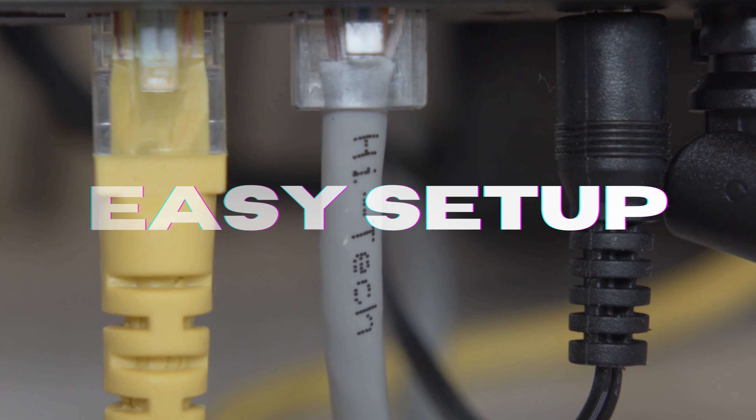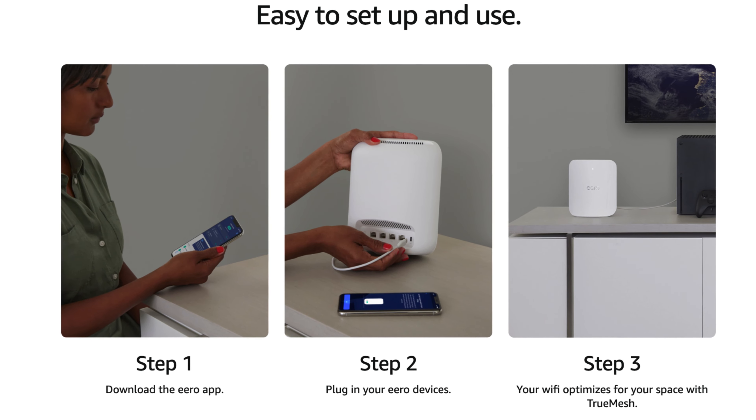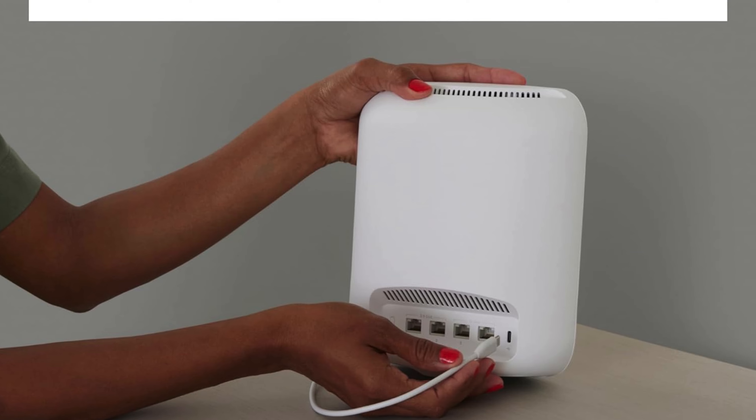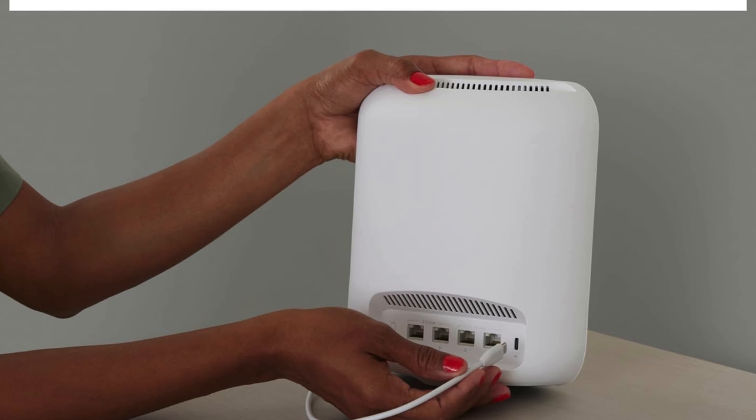Finally, let's talk about setup. With the user-friendly Aero app, you can get your network up and running in just minutes. The app also offers comprehensive management options, allowing you to monitor your network from anywhere, giving you both flexibility and control.